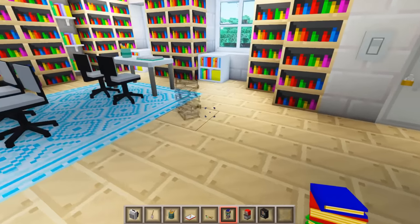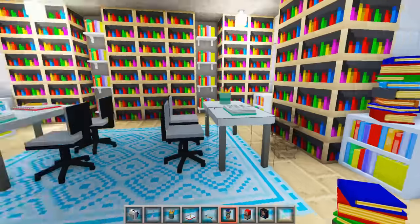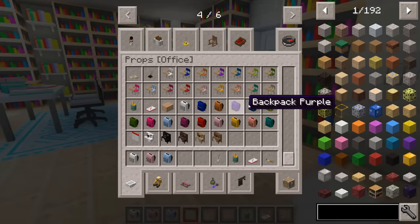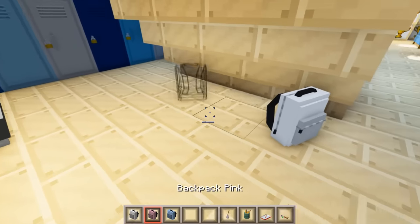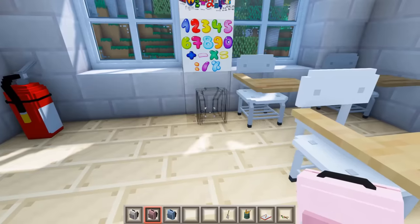Then soda fountains were added. We have Creeper Cola — is that not adorable? So now we can have some actual drinks in the cafeteria. Then giant piles of books were added, which is perfect for the library, so let's put some right over here and over here. There's also a ton of colored backpacks now and I kind of want to randomly add them throughout the school, so we'll put one in here and some by the lockers so it looks like people are just emptying their backpacks.